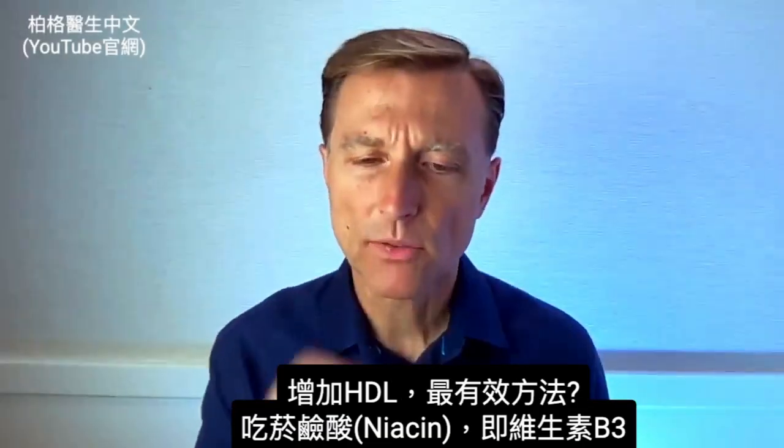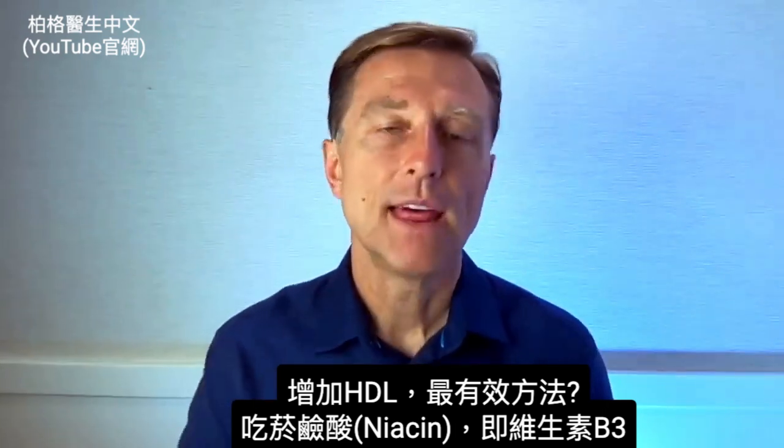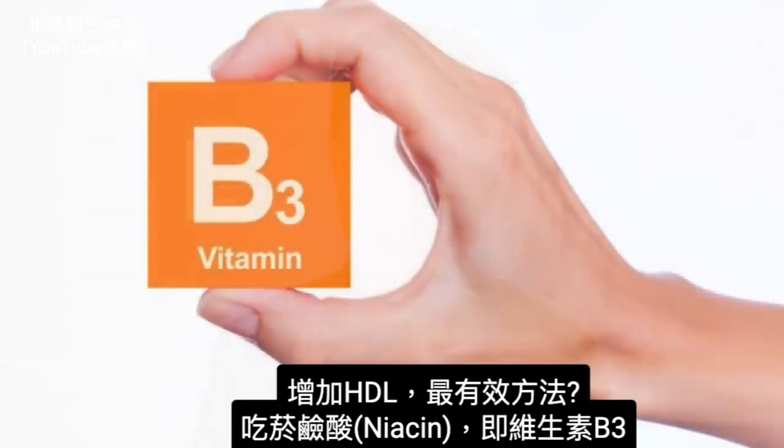HDL can also decrease inflammation and decrease clotting in your arteries. So now the question is: what is the most powerful agent to increase HDL? That is niacin — vitamin B3.